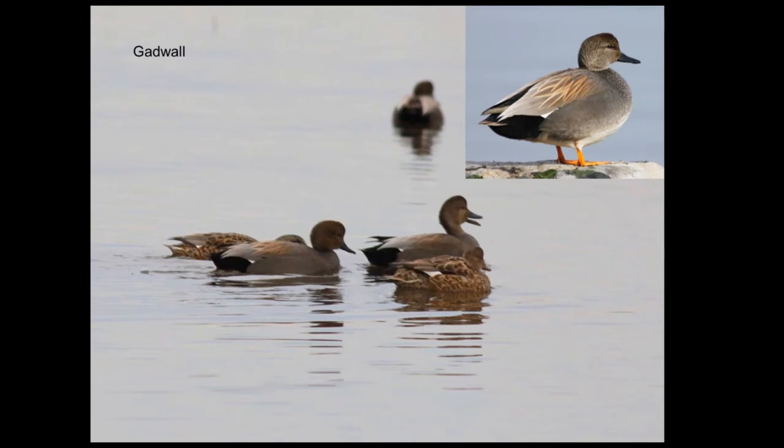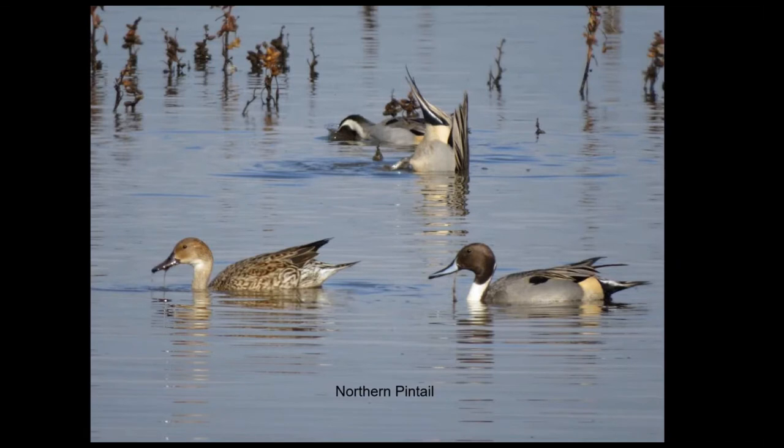Gadwall are a rather bland-looking duck on first impression — sort of grays and browns — but you get a good closeup view and they're quite beautiful, with really intricate patterns called vermiculations on their feathers. Northern Pintail are one of the more elegant ducks we have. These are doing the very typical foraging behavior called tipping up, foraging right at the surface. You can see the female on the left is very similar structurally to the male — a more slender duck with a pointed tail that's even longer on the male.